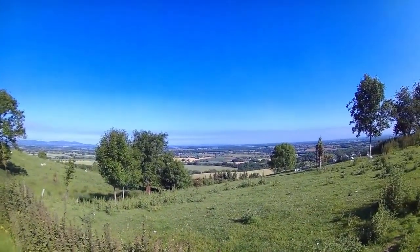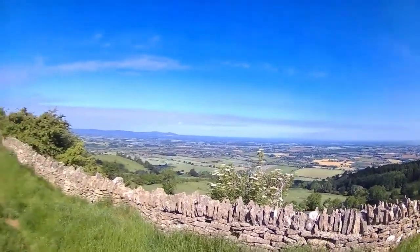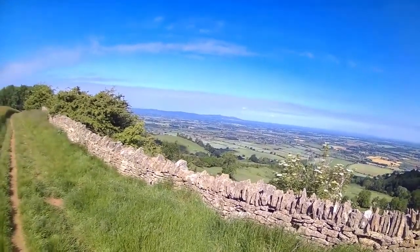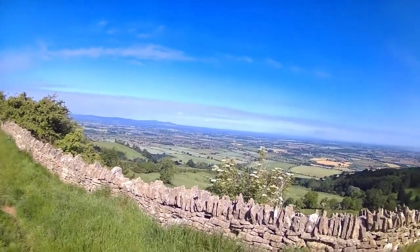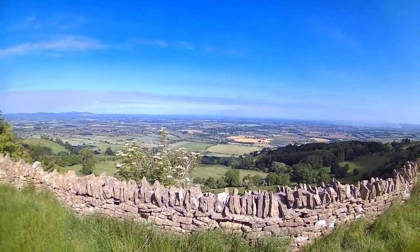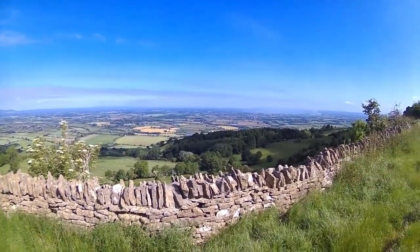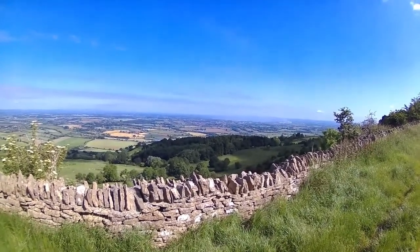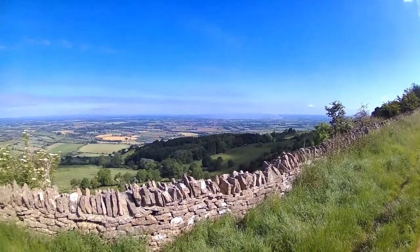Beautiful view from up here, getting very near the top now. You can see the Malverns over in the distance there, and all these villages down below - absolutely stunning view from up here. Obviously a beautiful day as well. Gorgeous, I think that's Purshaw down there in the distance.